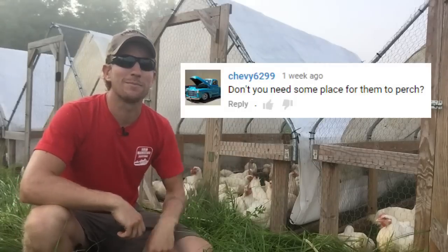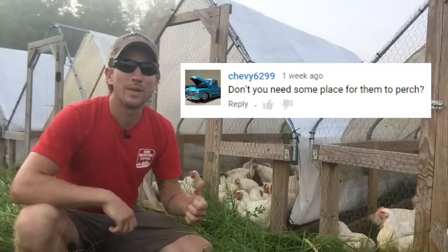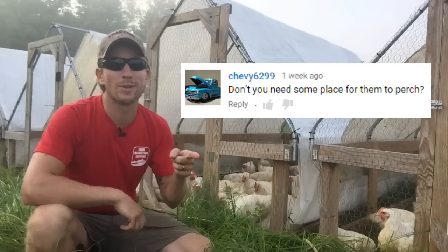Hey, it's John Soskovich, and I got a question from Chevy6299. With the pastured broilers, do I have any place for them to perch? I don't, and I'll explain why.